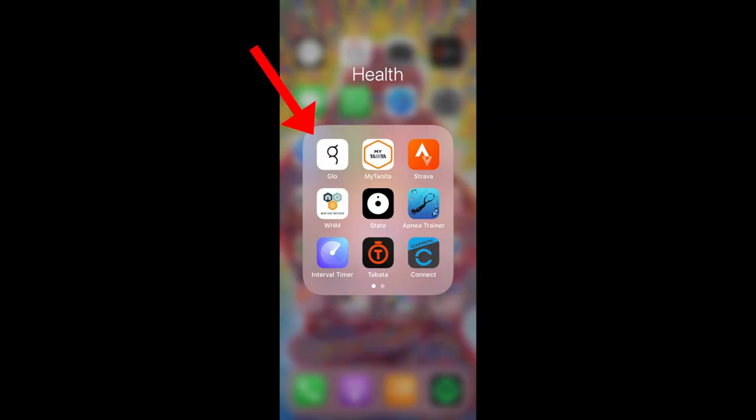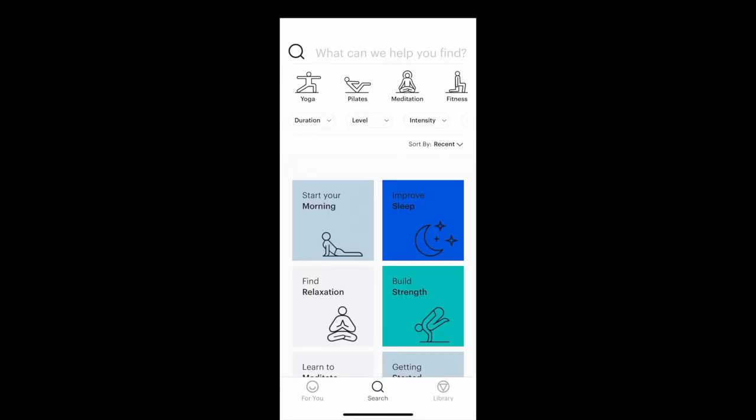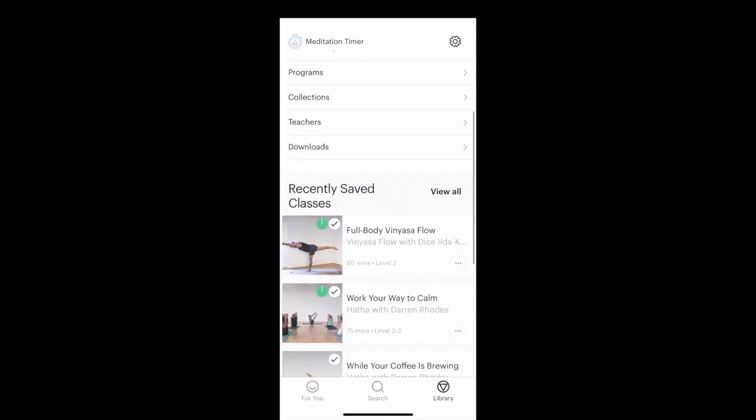So with everything that I've shown you on the laptop, you can also do on the Glow app. You've got your search, you've got your library. The only difference between using Glow on your laptop and on your smartphone — and it is so cool — is that on the Glow app for your smartphone you can download any of the classes so you can do them offline and you don't need to use any data. Very, very clever.